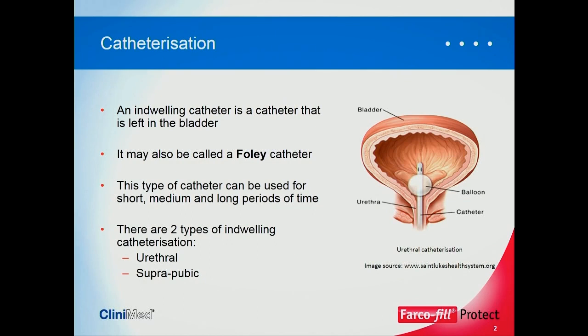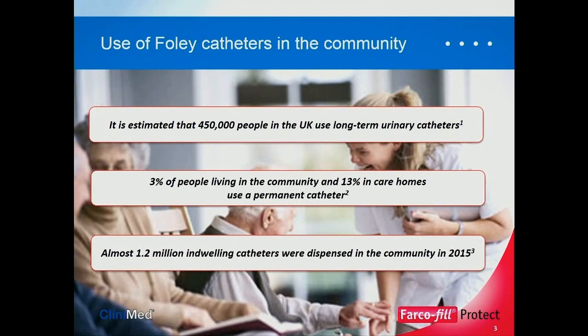An indwelling catheter, as most of you are fully aware, is a catheter that's left in the bladder — also called a Foley catheter. This type of catheter can be used for short, medium, and long periods of time, and there are two types: urethral and suprapubic. We recognise we're not supposed to be using catheters given the risk of infection, but there are certain circumstances where we need them. It's estimated that 450,000 people in the UK at any one point will use long-term urinary catheters: 3% of people living in the community and 13% in care homes. Back in 2015, almost 1.2 million catheters were dispensed in the community.